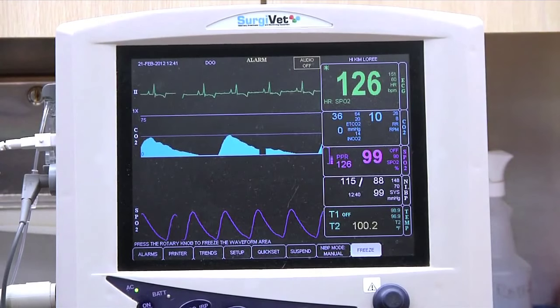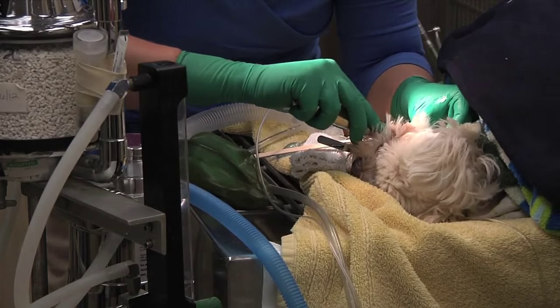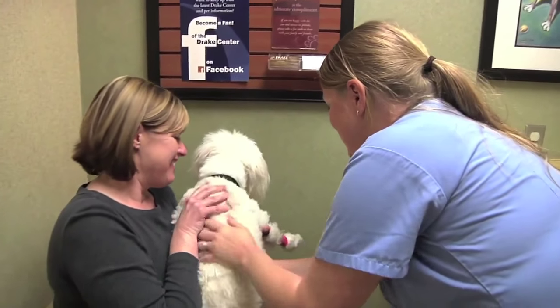We're monitoring everything from blood pressure to EKG to their oxygenation, so we're really on top of any issue before it happens. A little tired still, but she did great today.